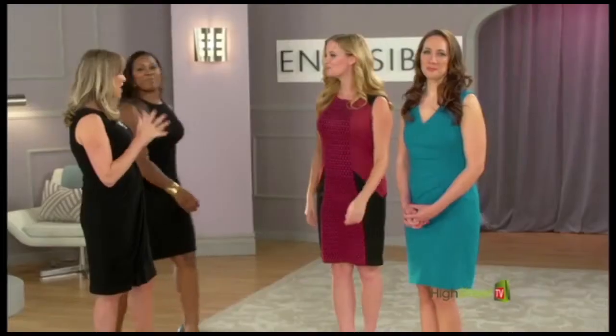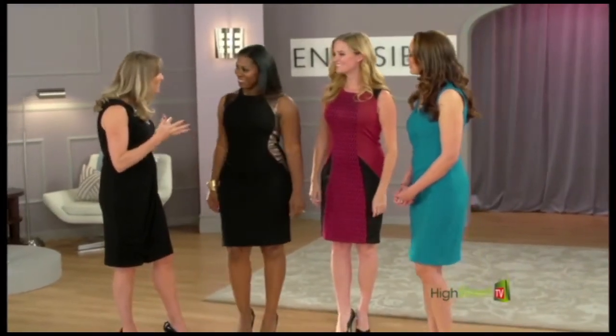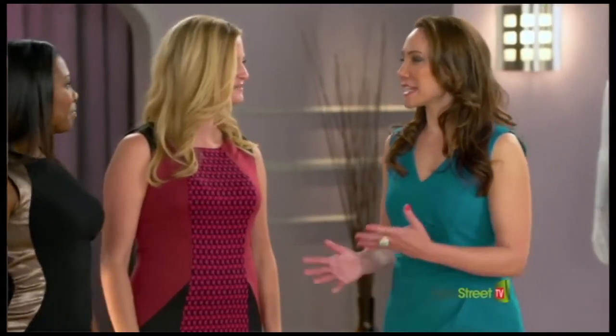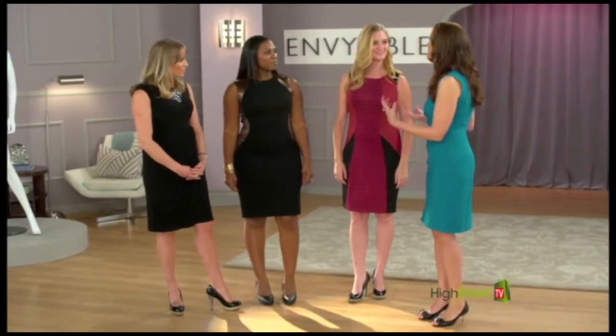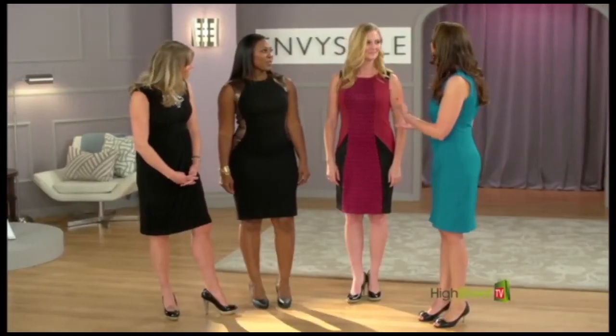Now you're both wearing the shaping slip. Wow, what a difference. You guys look amazing. Now I know that both of you, like all women, had these specific spots that you wanted to target so you could wear these great beautiful form-fitting dresses. So how do you feel that it targeted those trouble spots?